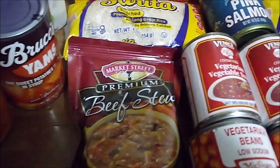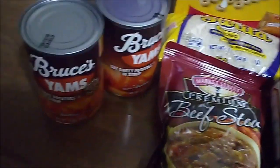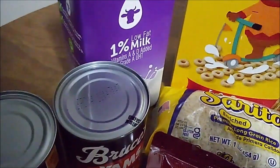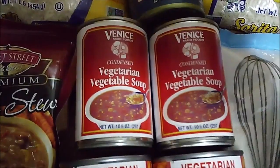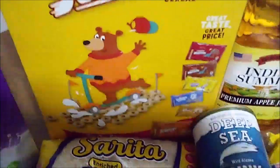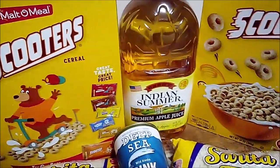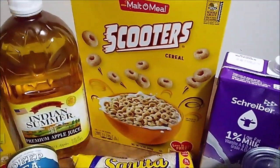A package of beef stew, which I shared with a friend. Two cans of canned yams — I like to make baked oatmeal with those. Another container of shelf-stable 1% milk. These two cans of low-sodium vegetarian beans. Two cans of vegetarian vegetable soup. And there are two boxes of Scooter's cereal — it's pretty much like Cheerios. And that big bottle of apple juice over there on the left.